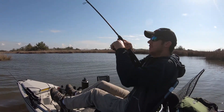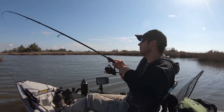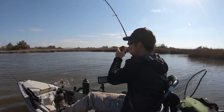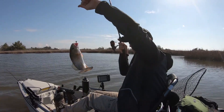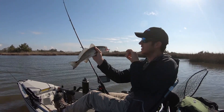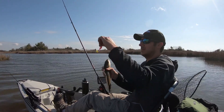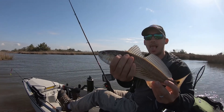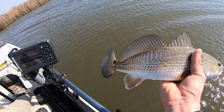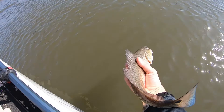There we go, finally got one! He hit it hard too. It's a little red — not a big red but it's a red. Pretty red, got him bleeding.